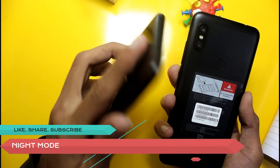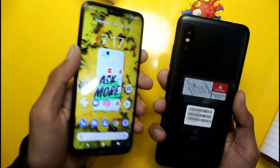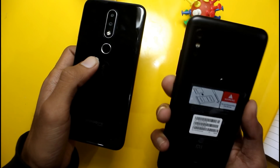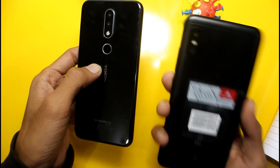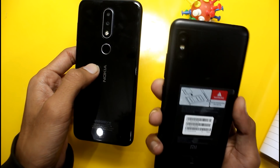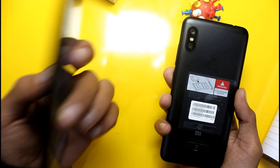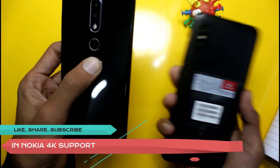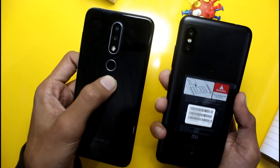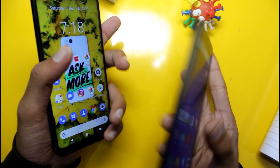With Google Camera's night mode feature, Nokia 6.1 Plus gains a significant advantage. Regarding video, the Redmi Note 6 Pro does not support 4K video, while the Nokia 6.1 Plus supports 4K video. EIS does not work very well on either phone. In terms of color, Nokia produces better colors while the Redmi Note 6 Pro produces duller colors.